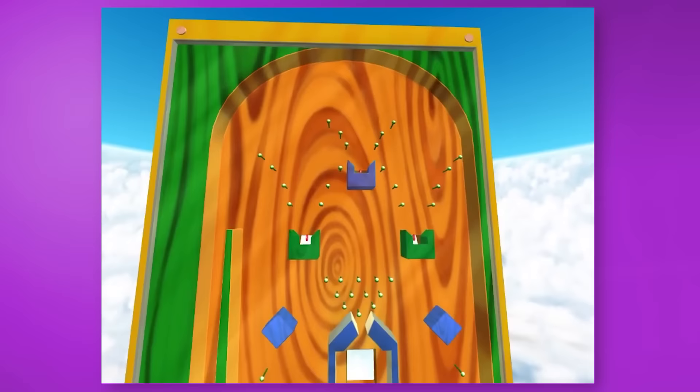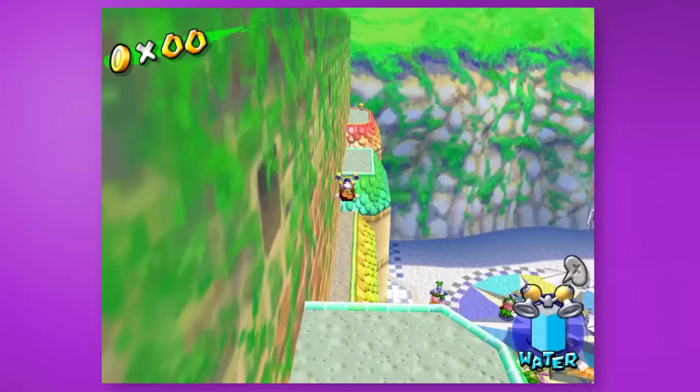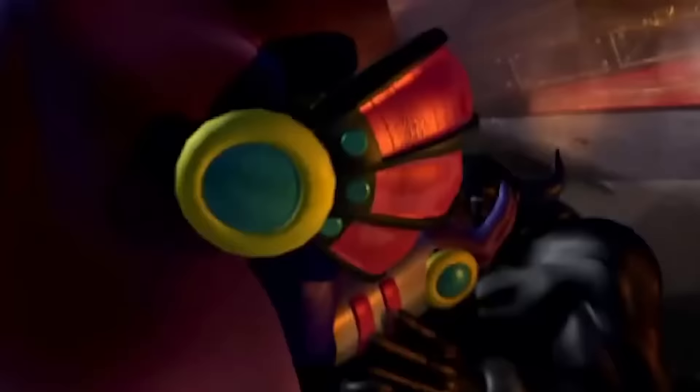Super Mario Sunshine is an amazing game. I know the blue coins kinda suck, and so does the Pachinko Machine level, but who cares when Delfino Plaza is a goddamn vibe and all the other levels take the beach theme and expand upon it in a multitude of creative ways. F-Zero GX is one of the best racing games Nintendo has ever owned. The visuals have aged very well, the cutscenes are hilariously corny, and it's simply a badass, fluid, futuristic racer.